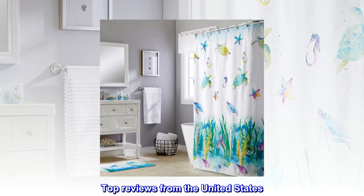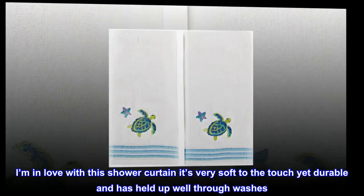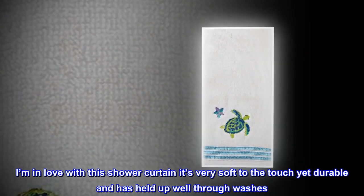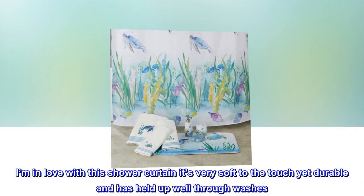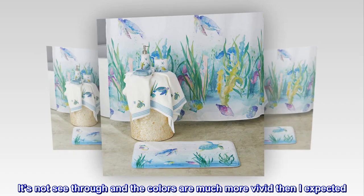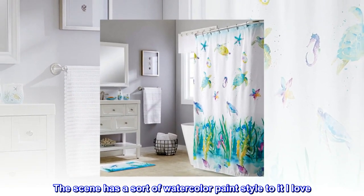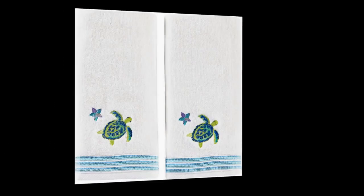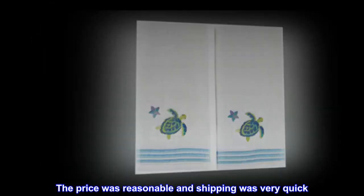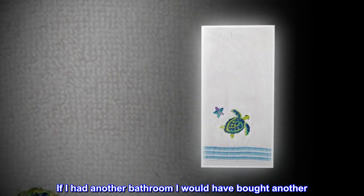Top reviews from the United States: 'Love it. I'm in love with this shower curtain — it's very soft to the touch, yet durable, and has held up well through washes. It's not see-through and the colors are much more vivid than I expected. The scene has a sort of watercolor paint style to it. I love it. The price was reasonable and shipping was very quick. If I had another bathroom, I would have bought another.'